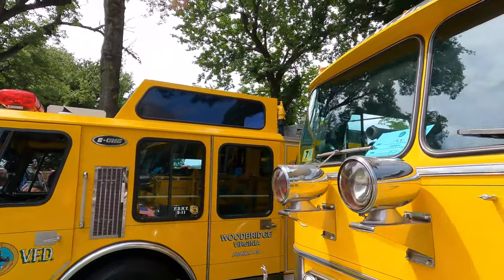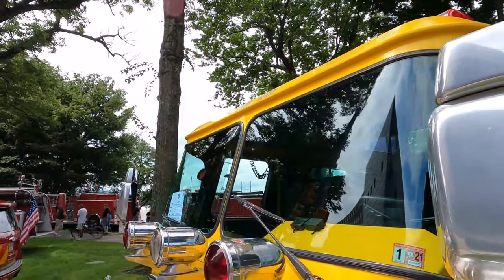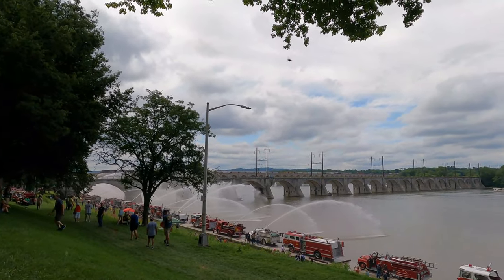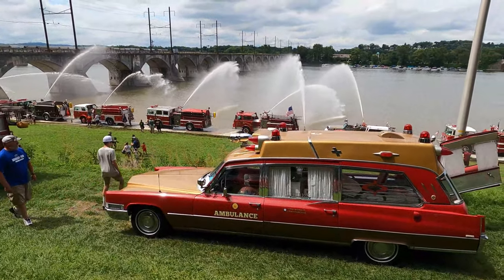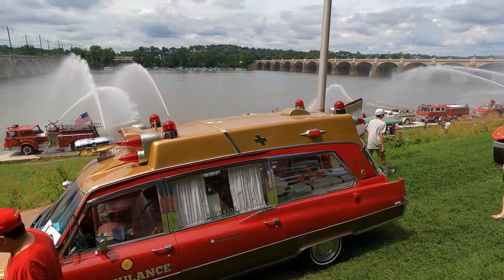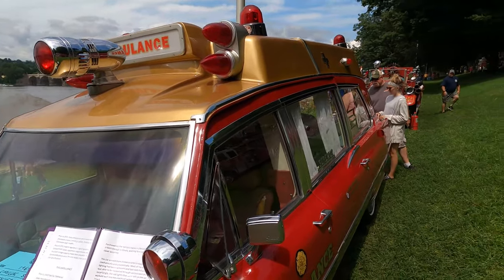This one looks like a newer one — oh no, this is a 1987. Still spotted another ambulance down here, like an older Cadillac — I'll say early 70s. 1969 Cadillac.